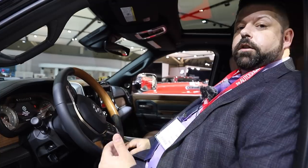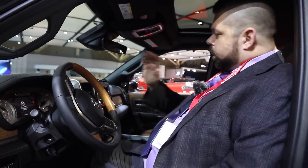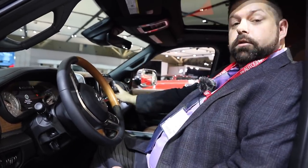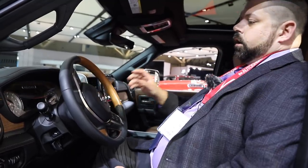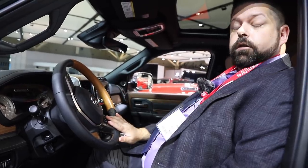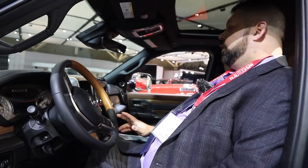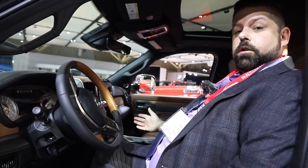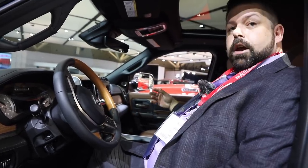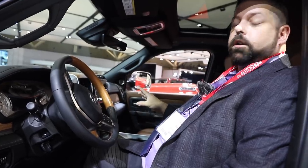Coming along to the interior, the 2019 Ram Heavy Duties inherit a lot of the interior from the 2019 Ram 1500. That means you get an all-new dashboard along with the popular 12-inch Uconnect screen, an excellent gauge cluster, and a new steering wheel. While it uses the old buttons, you do now get adaptive cruise control available on the Heavy Duties. All the materials are super high quality. This truck is a Longhorn model and it does have the cattle tan and black interior, which I think is the best-looking interior you can get in a pickup right now.